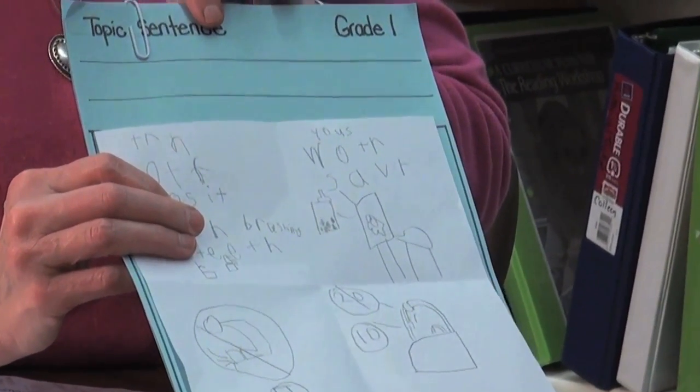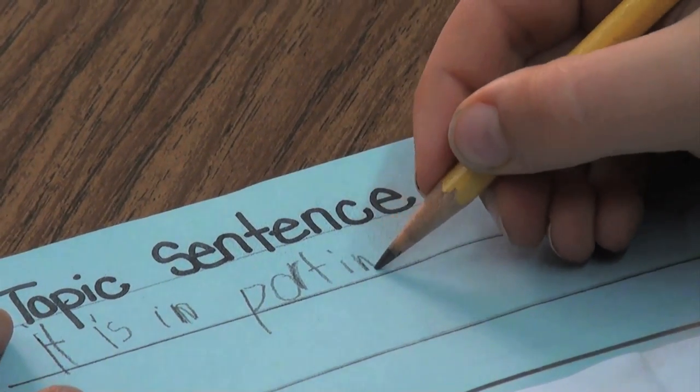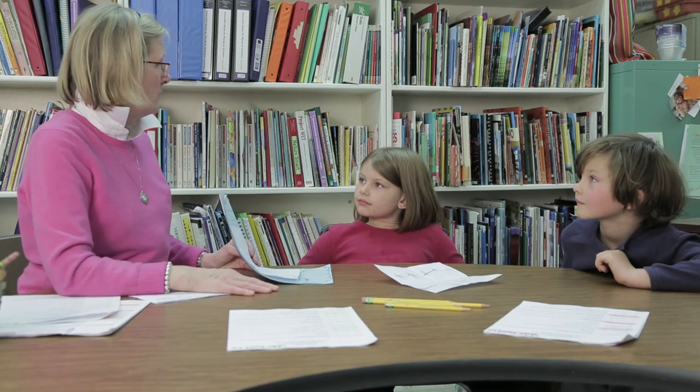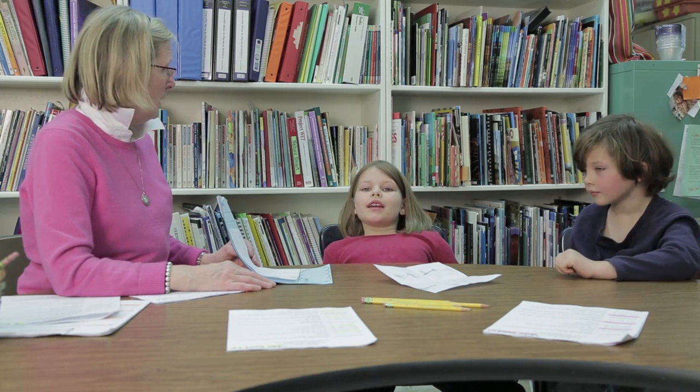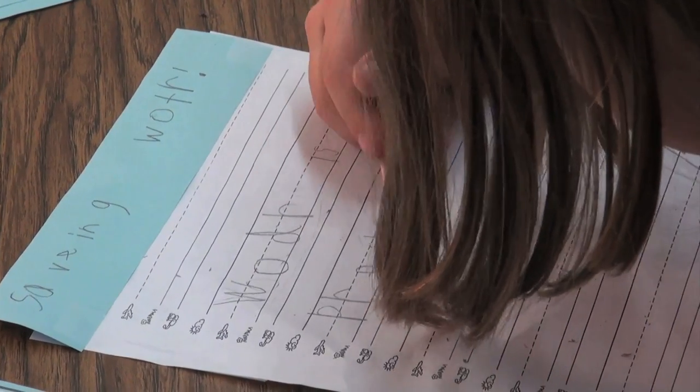First graders can write a simple topic sentence to tell readers what they're writing about, but at this age it helps if they first try to say the sentence out loud before they write it. What would you say in words? It's important to say water, because it is very precious. Then they can concentrate on writing the idea down.